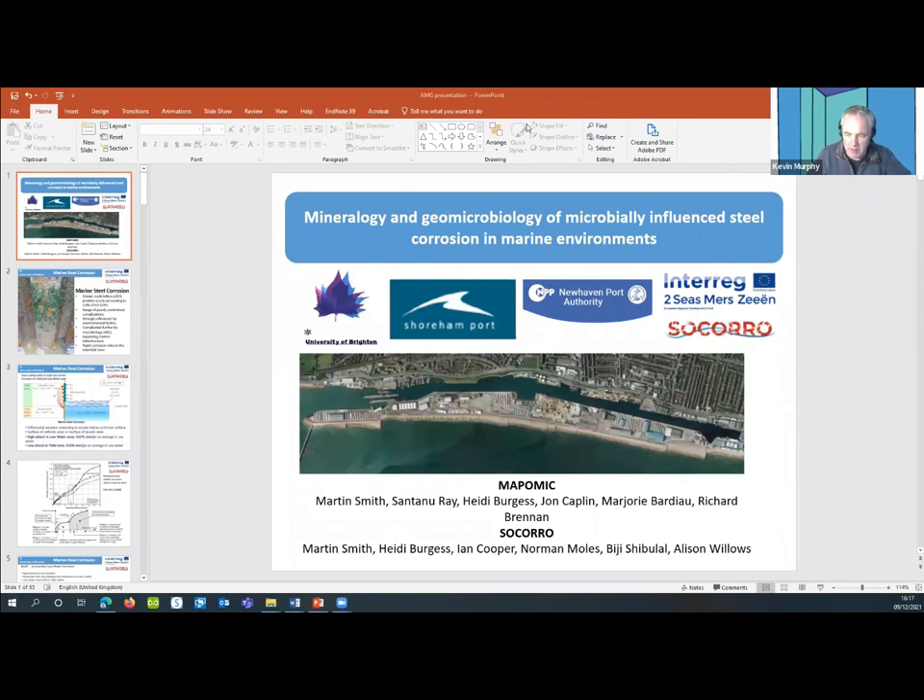Thank you very much, Martin. That was really interesting — a nice application of the subject. I've invited people in the room to offer questions. One thing: you talked about monitoring various factors like dissolved oxygen and turbidity. Has there been any suggestion of monitoring anthropogenic activity with marine traffic in and out of these places where you're gathering your data?